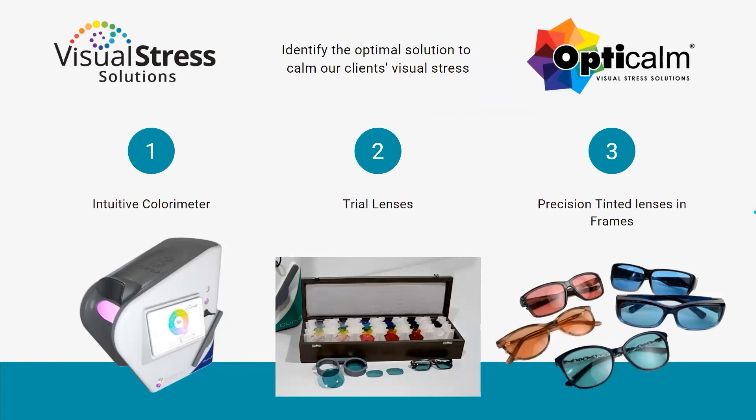Our purpose is to find the optimal solution to calm our clients' visual stress. And while we have several effective solutions available, such as overlays, paper, lighting, computer software, e-ink tablets, and monitors, the most effective and precise solution we have found are precision tinted lenses. Using the intuitive colorimeter and the trial lenses, we arrange for our clients lenses in their ophthalmic, sunglass, clip-on, or fit-over frames.